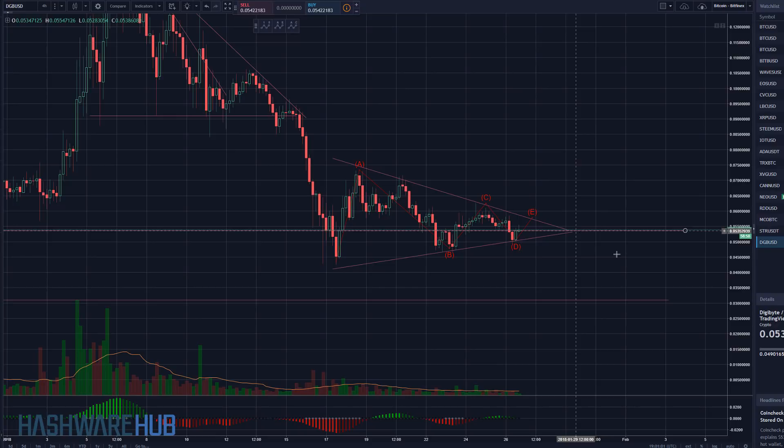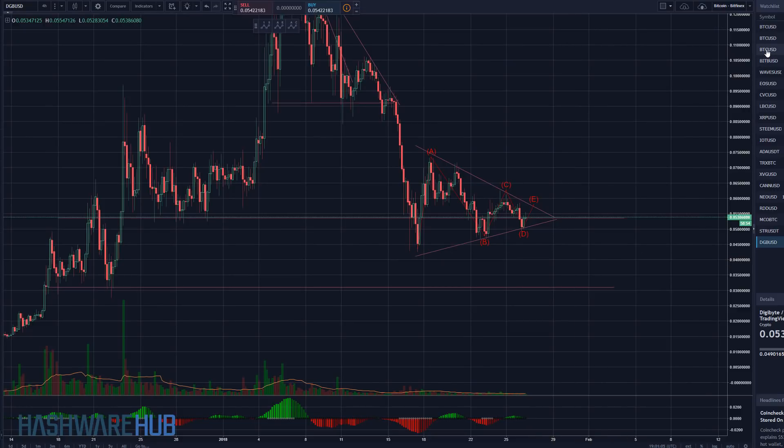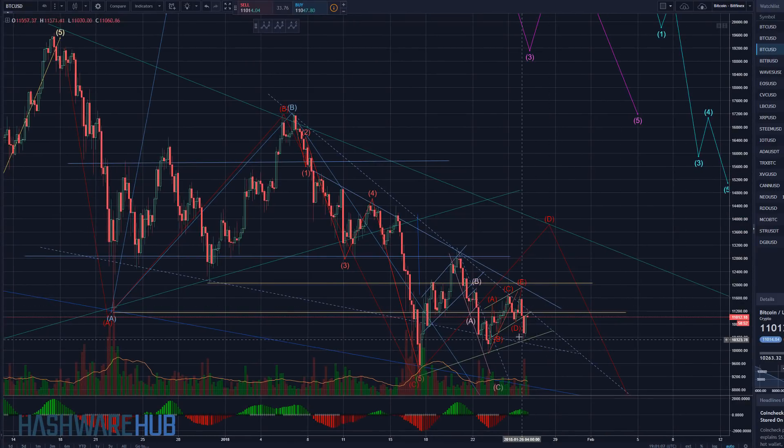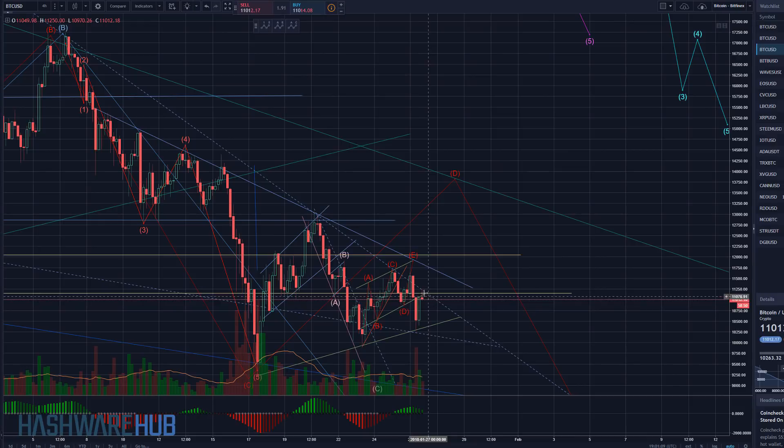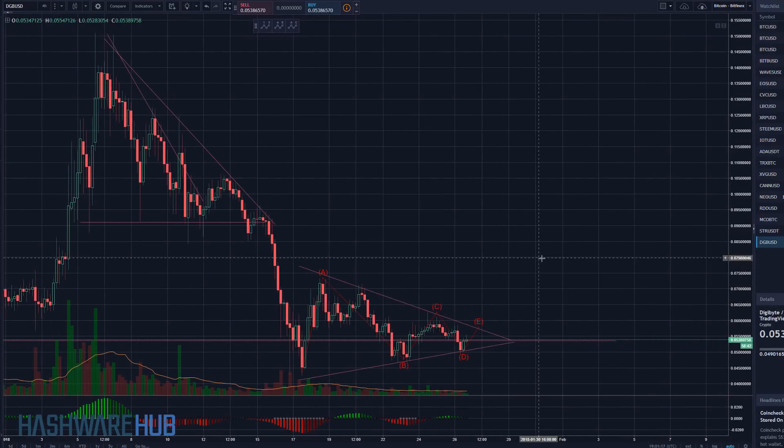Now, is it gonna go up or is it gonna go down? It all depends on Bitcoin. What's Bitcoin doing right now? Bitcoin is kind of languishing here — there's a lot of resistance right here at this level. Let's see what happens with Bitcoin, but right now if Bitcoin falls off, DigiByte will fall off; if Bitcoin goes up, probably the same thing there too.